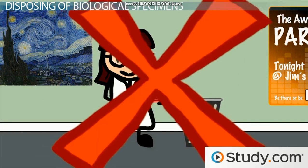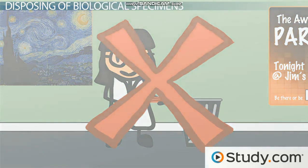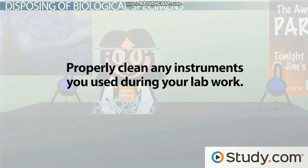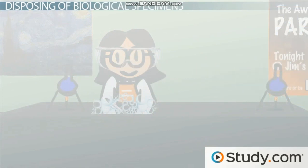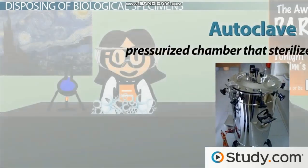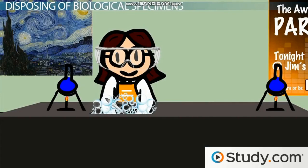Once you're finished working with your specimens, you might think you're done — just pick everything up and toss it in the garbage. Definitely not. Disposal of a specimen depends entirely on what the specimen is. First, you'll need to properly clean any instruments you used during your lab work. Some may need to be run through an autoclave — pressurized chambers that sterilize equipment — while others may simply be cleaned with soap and water or a small amount of bleach.